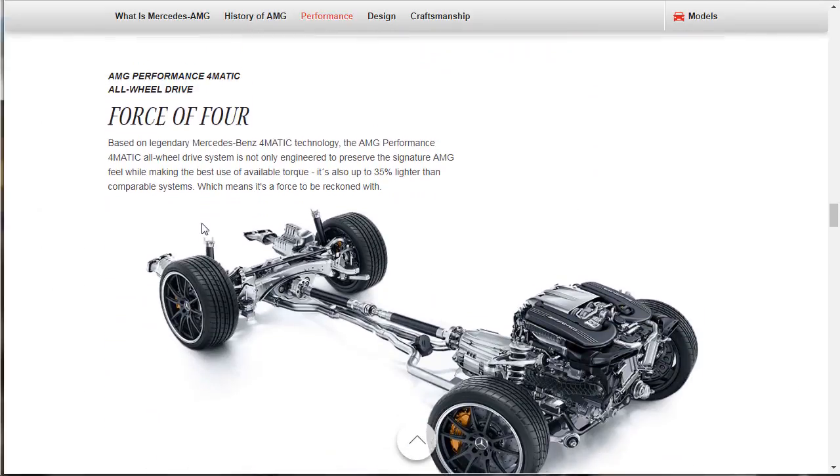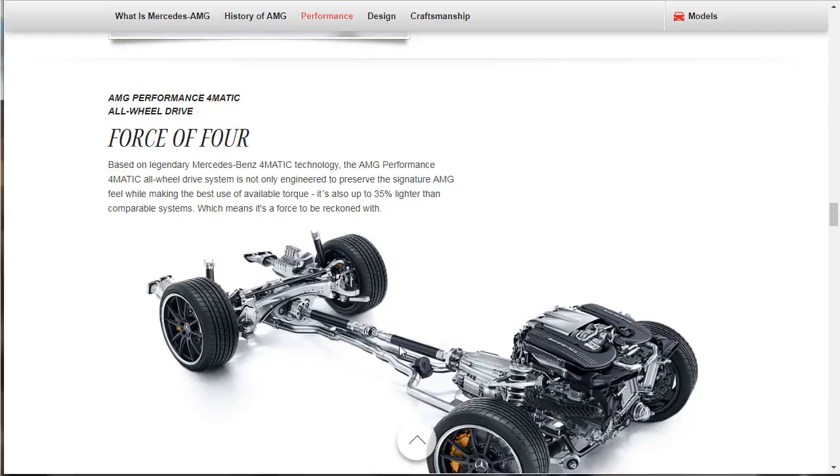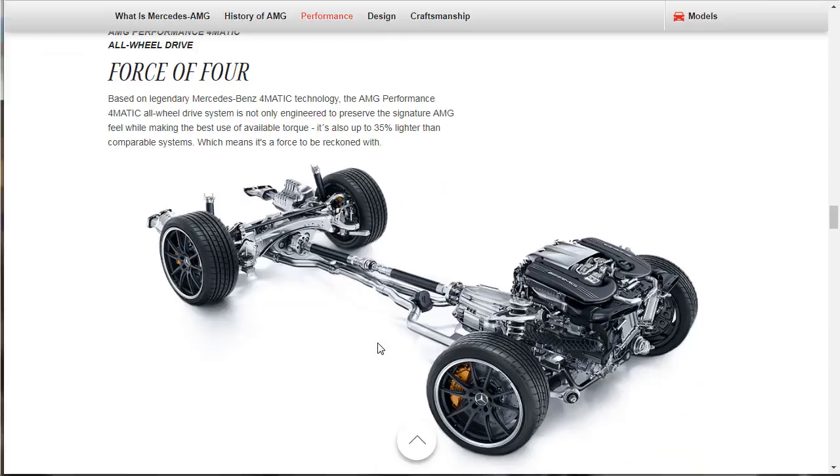I love that Mercedes is going to all-wheel drive. The cars these days put down so much power — it's hard to make them hook up, you've got to have all-wheel drive. The AMG Performance 4MATIC all-wheel drive system is engineered to preserve the signature AMG feel while making the best use of available torque, and it's also up to 35% lighter than comparable systems — lighter than Audi Quattro systems — which makes it a force to be reckoned with. Even the new BMW M5 has gone four-wheel drive to put the power down.